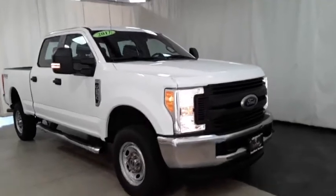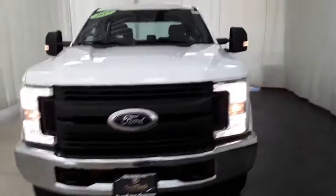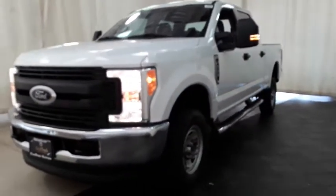Come test drive the 2017 Ford F-250 Super Duty. Head-to-head fuel efficiency, head-to-head towing, head-to-head torque.